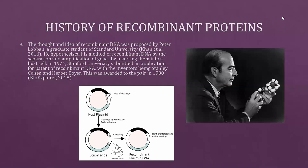The idea of recombinant DNA was proposed by Peter Loban, a graduate student at Stanford University. He hypothesized this method by the separation and amplification of genes by inserting them into a host cell. In 1974, Stanford University submitted a patent application for recombinant DNA, with inventors Stanley Cohen and Herbert Boyer. This was awarded to the pair in 1980.